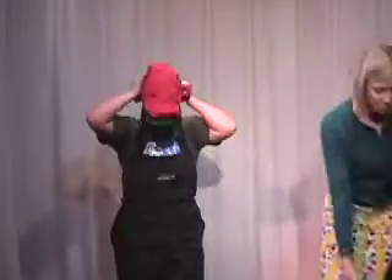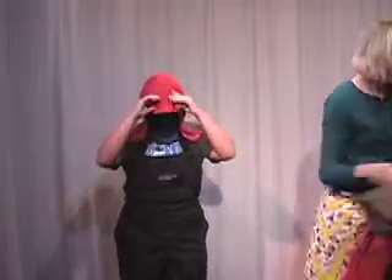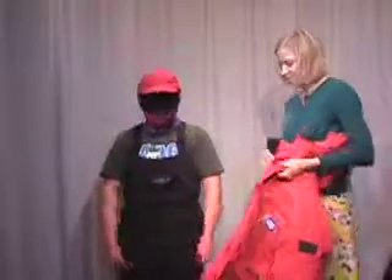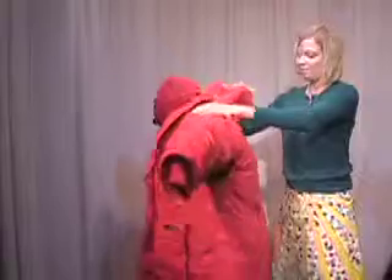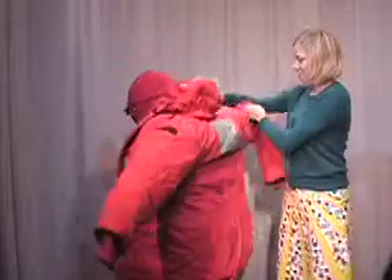And then on top of that, a nice warm hat. To finish it all off, a great big red parka. Everyone in Antarctica wears the same type of great big red parka.